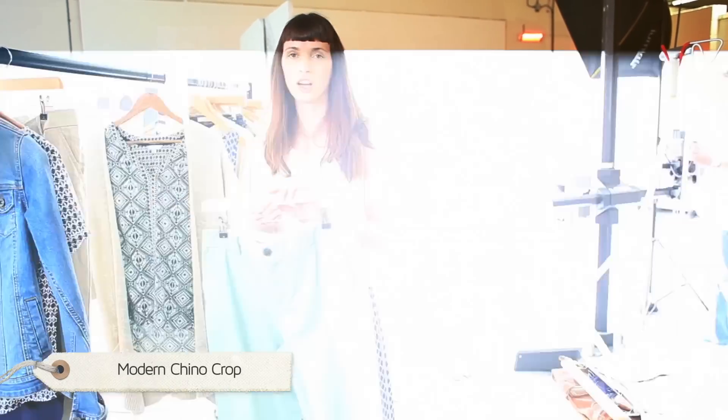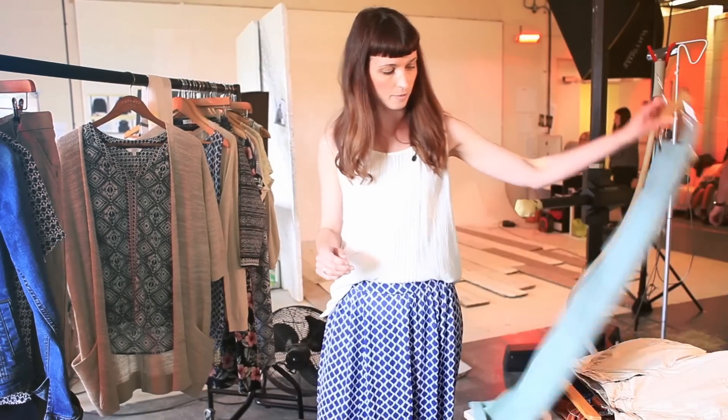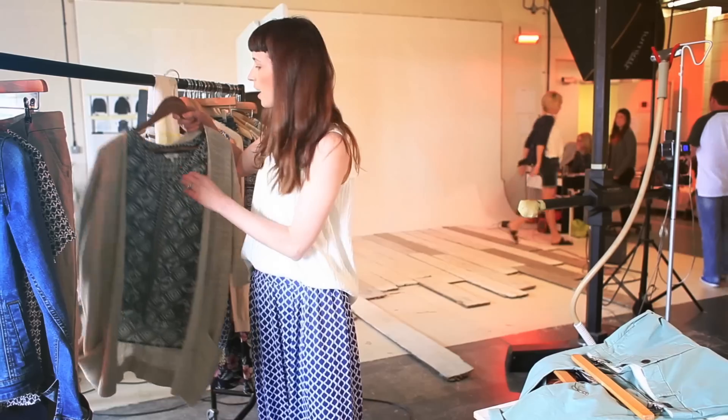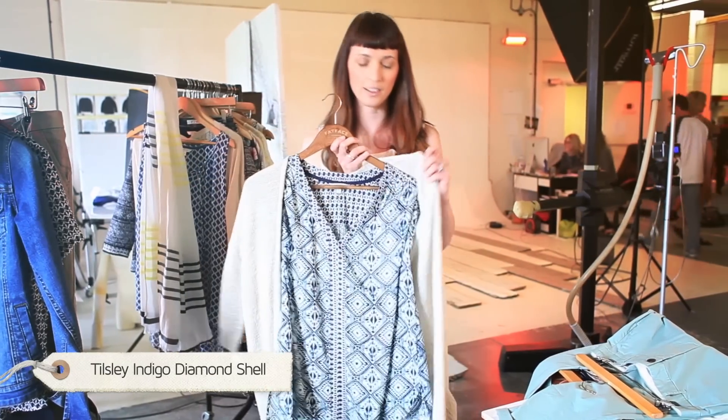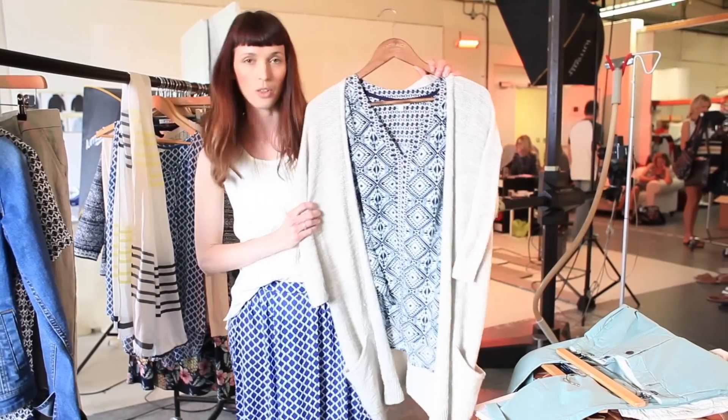The cropped chino is a really versatile piece and worn great with any of the tops I'm showing you here today. And the shell top with a short sleeve is great layered over swimwear, or equally as we've teamed it up here with the longline cardigan.